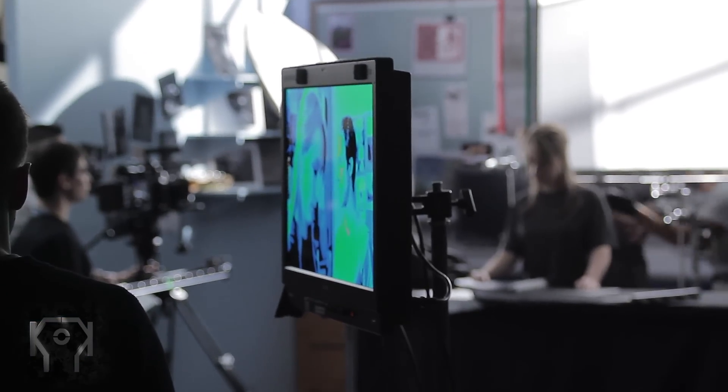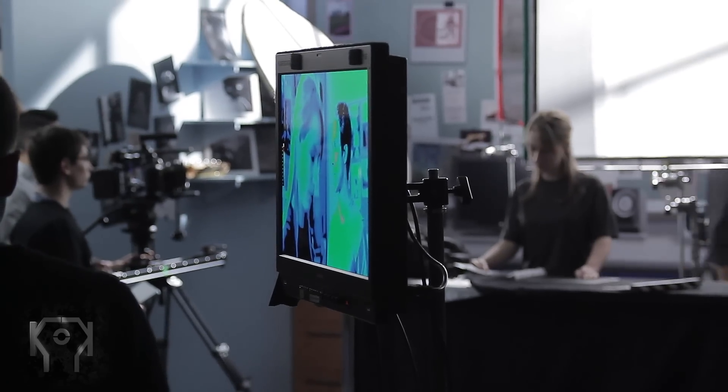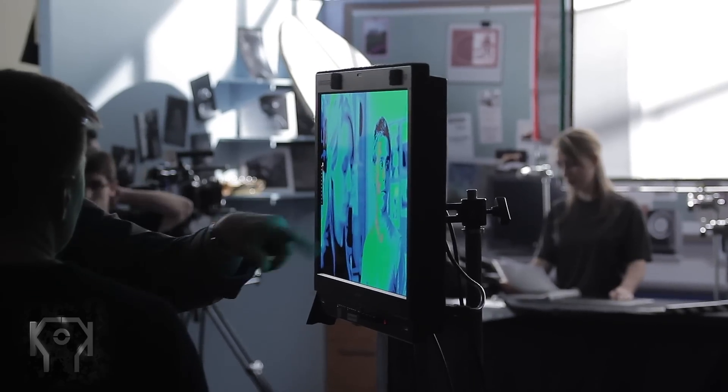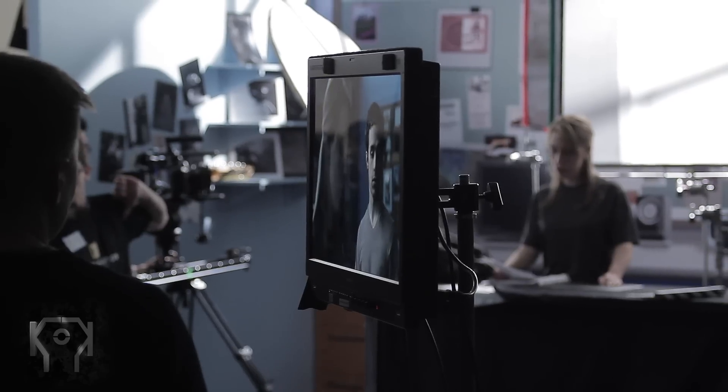He also explains why he uses false color instead of histograms, which is just crazy because I've never even tried it. I looked at it and went 'whoa, what am I looking at' and switched it off, but after this experience I'll definitely be giving it a go, probably on my next project.